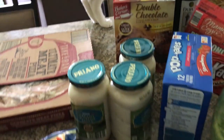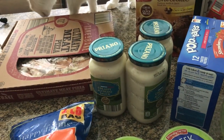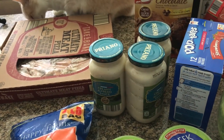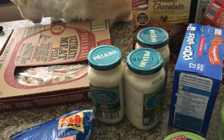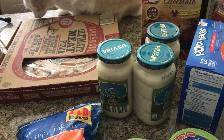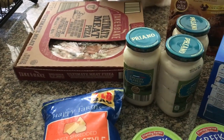So that was my quick Aldi haul. I believe it came out to $68.08 — all of the weird odd numbers — but anyway, $68.08. This is kind of just a tide-over; a lot of it's pantry stuff, and I'll actually be picking up our regular groceries at some point this weekend. Thanks for watching, guys!